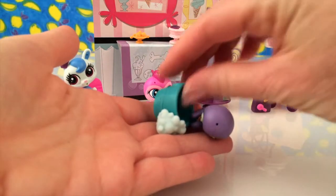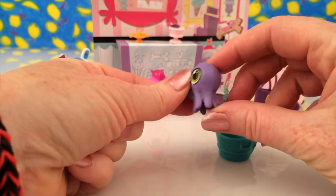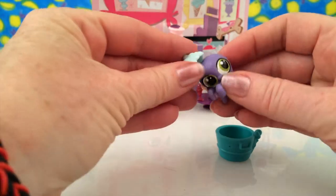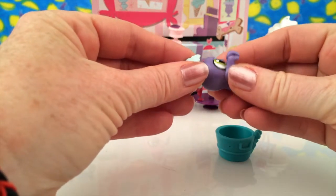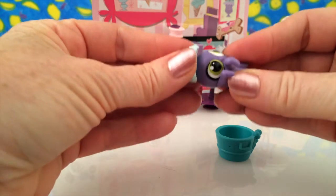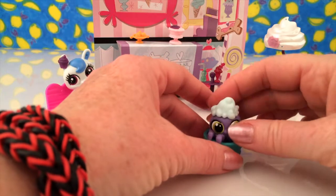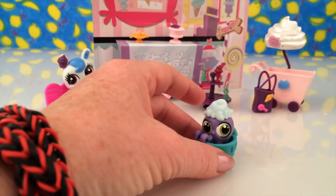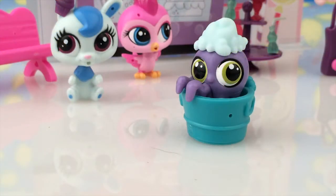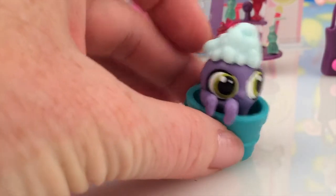So this is what came out of the bag. There's a bucket. Look at that — he looks like a little purple octopus, and there's a little hat. Let's put him together. The hat goes into the hole on top of his head. There we go. Look at that — he's in his little bathtub, that's where he is. How cute is that? He's having a little bath in the bathtub, and there are the bubbles on his head.